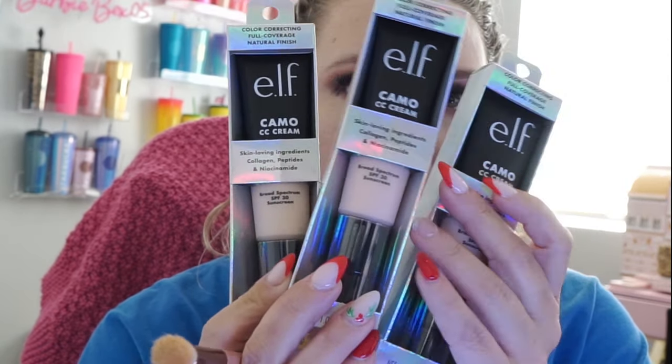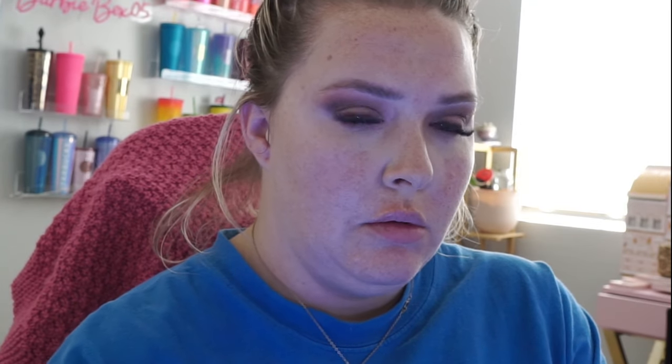I bought three different foundations because I wasn't sure what color I would be. This one is Fair 120N — I want to keep the packaging in case I have to return it. All right, so this is the Fair — I'm going to try to put it on my wrist first to see if it will pan out. I think that's too light.